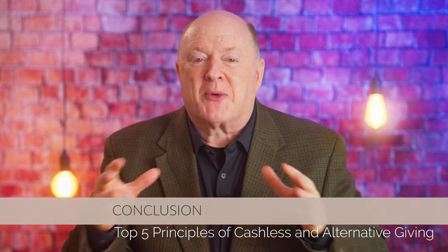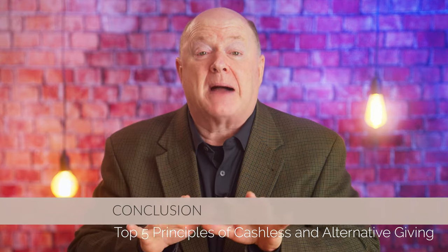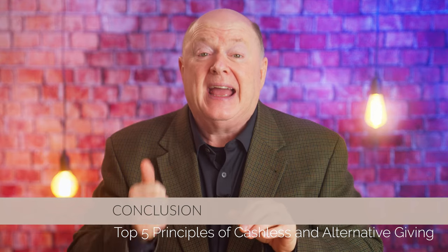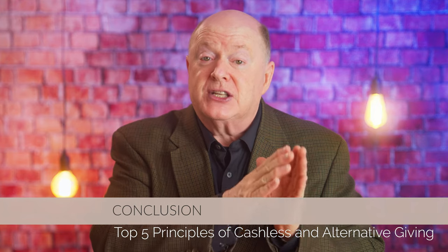As the world continues to embrace digital transformation, it's crucial for nonprofits to stay ahead of the curve by adopting cashless giving and alternative currencies. By understanding the shift to digital payments, leveraging mobile wallets and digital payment platforms, embracing cryptocurrency donations, integrating blockchain technology, and educating and engaging your partners, nonprofits can enhance their fundraising strategies and secure the support they need to achieve their missions.